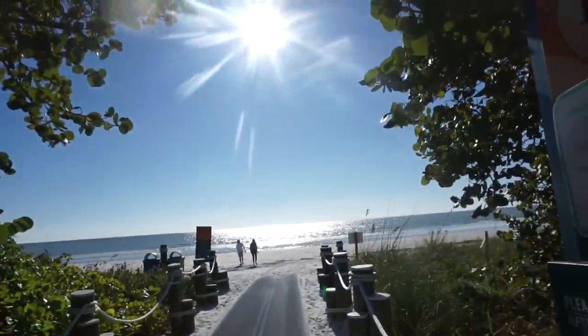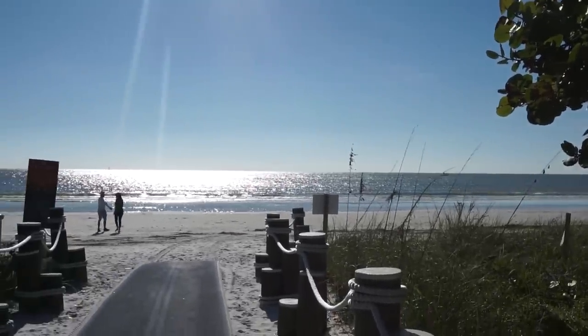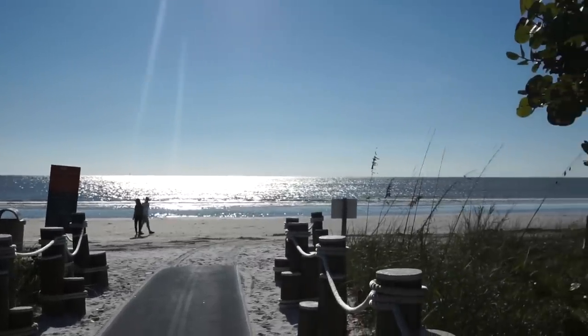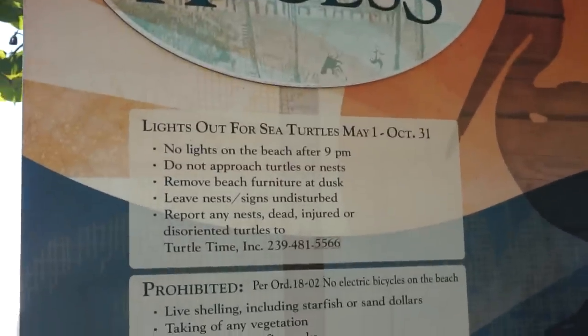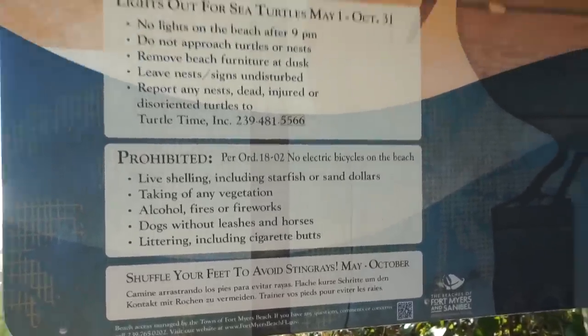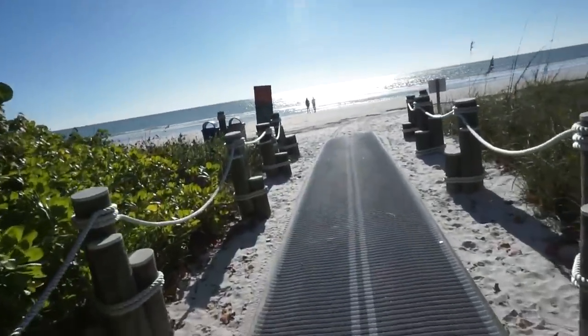I made it down to Fort Myers Beach. It's a very big beach and it's beautiful — just water and sand. It is a little chilly today, unfortunately, cold for Florida. Fun fact: apparently you're not allowed to have lights on the beach at night because of sea turtles. And if you want to avoid stingrays, shuffle your feet. Pretty interesting.